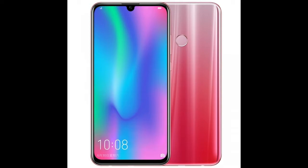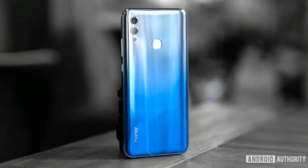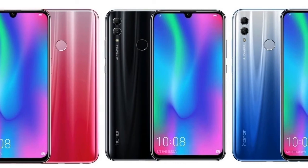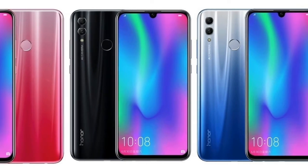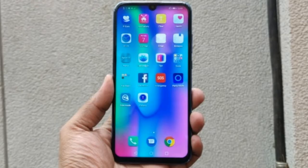Powered by the Kirin 710, Honor 10 Lite comes with 4 or 6 GB of RAM and 64 GB of internal storage, with support for a microSD card of up to 512 GB. The smartphone features a 6.21-inch Full HD display with a resolution of 1080 x 2340 pixels and an aspect ratio of 19.5:9.